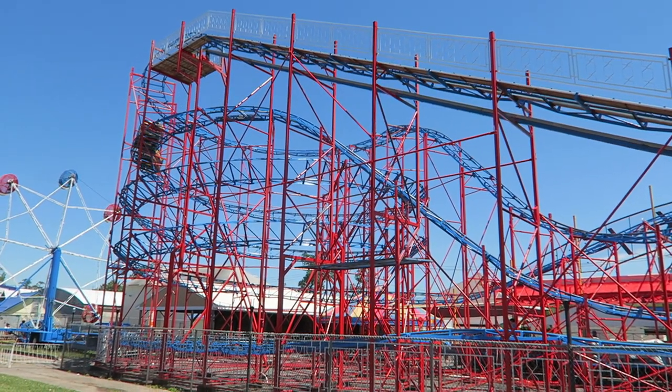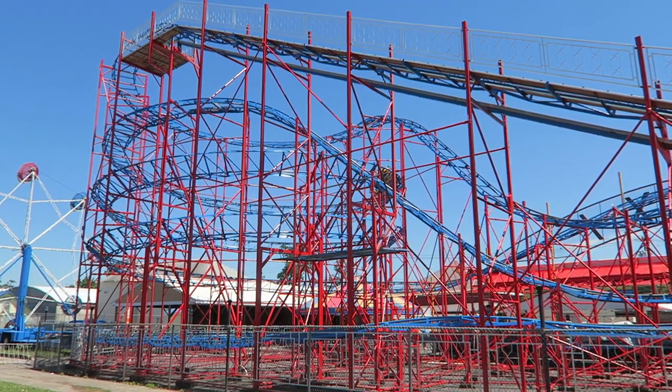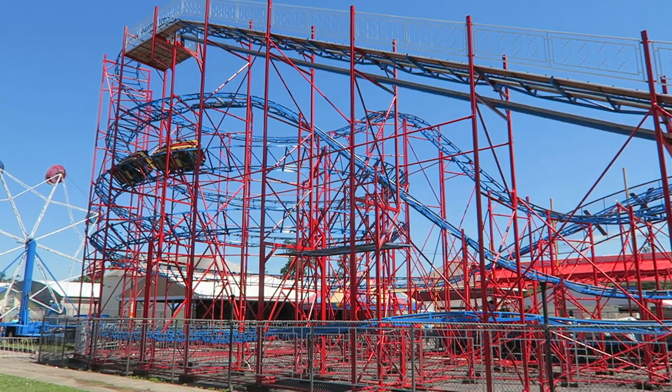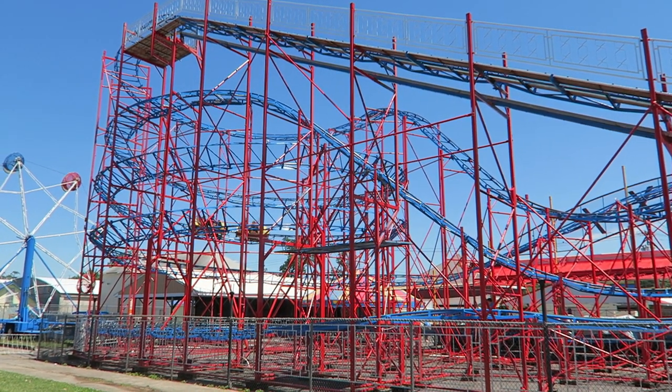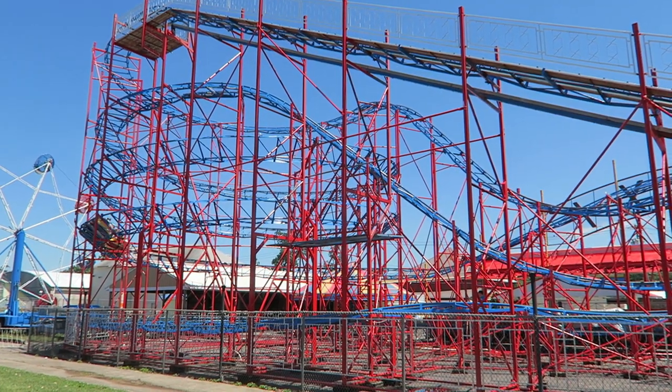Now, what about the smoothness? This coaster has a tangible shimmy to it, but it doesn't cause any discomfort. You'll feel it, but the trains are comfortable and you're not going fast enough for it to cause a headache or anything, so it's a non-factor for me.